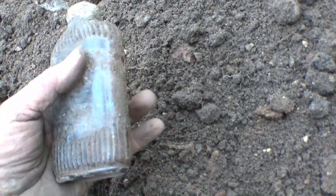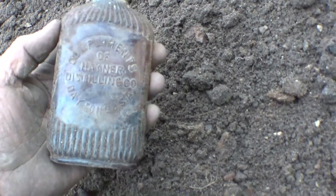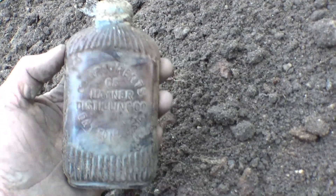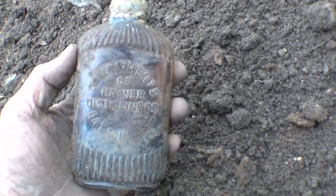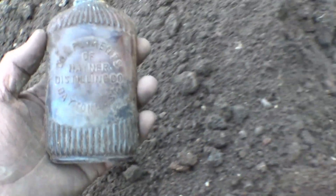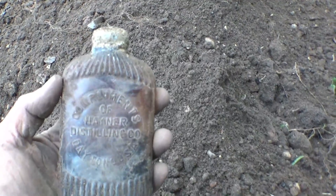That's pretty cool, man. Yeah, compliments of Hainer Distilling Company Dayton. I've dug a lot of Hainer flasks in 50 years and I've never seen this particular one before, which means it's pretty doggone rare. Good find.